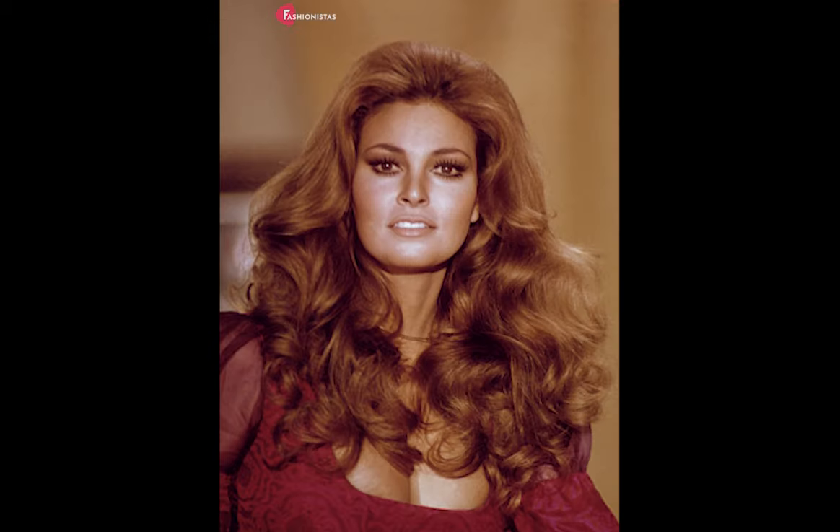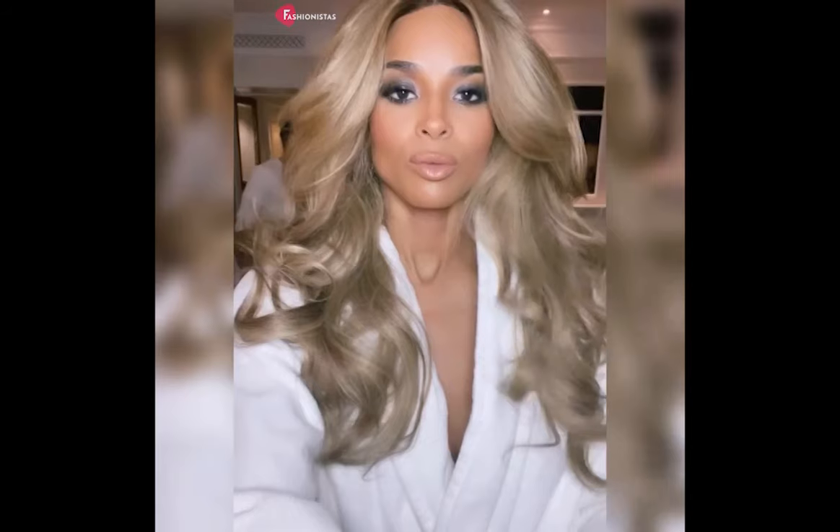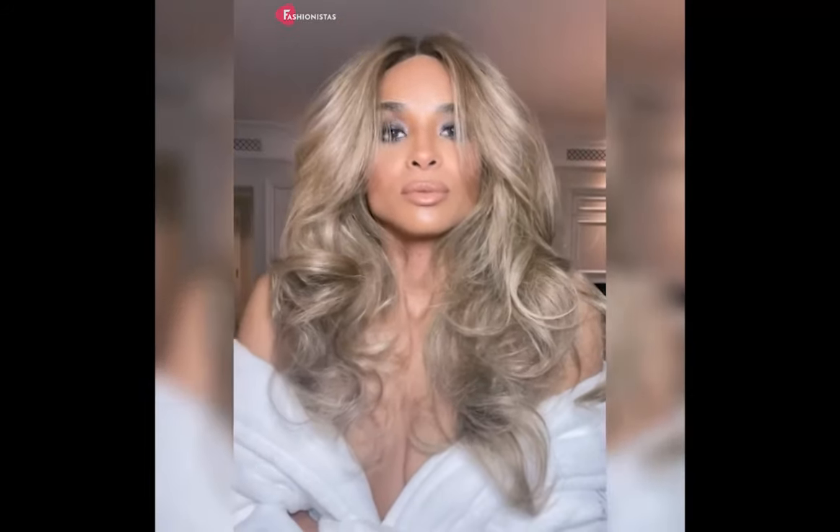Popularized by the iconic American actress and model in the 1970s, it made a comeback last year and is here to stay. The Butterfly Cut is the perfect balance of retro style with modern elegance.